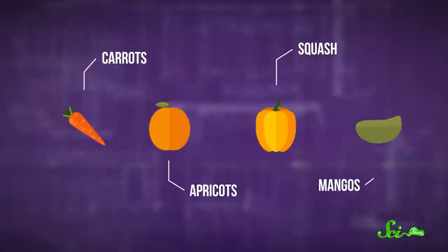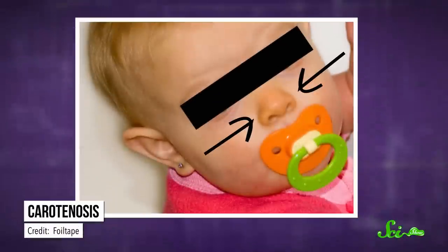And the color change can happen in humans, too. You probably don't pick up a lot of algae at the grocery store, but you likely do eat some foods that are high in carotenoids, like carrots, apricots, squash, and mangoes. If you eat too much of those foods, your skin can turn orange — a condition known as carotinosis. But because we have varied diets and don't just eat carrots all the time, we don't usually have to worry about our bodies changing color.